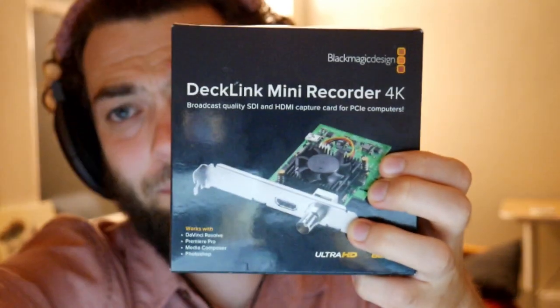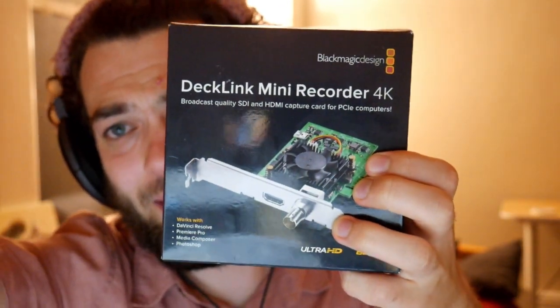I use a Panasonic camera as an HDMI webcam, so I wanted to capture that. After some research, I found this card right here. This is a Blackmagic Decklink Mini Recorder and this supports 4K. Honestly, it's really good — it's low latency and it worked really nicely for a very long time.